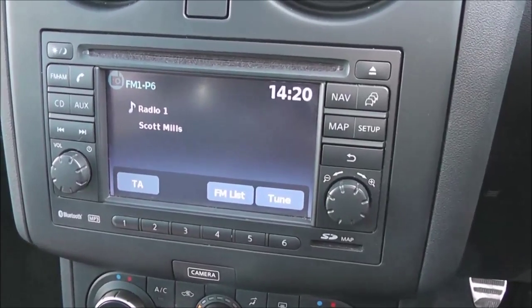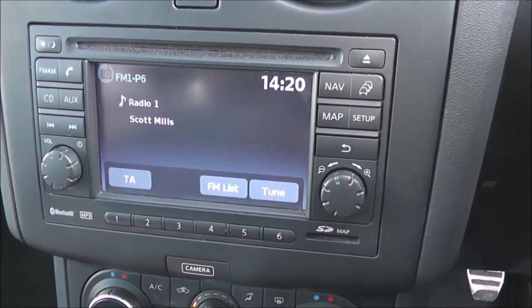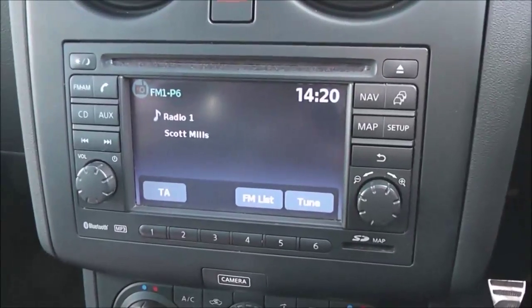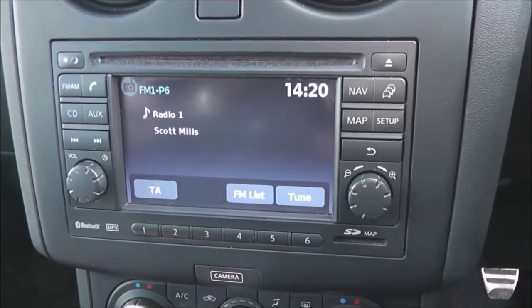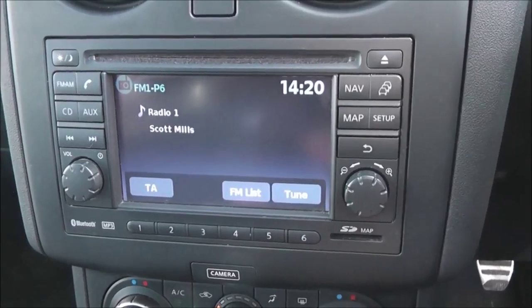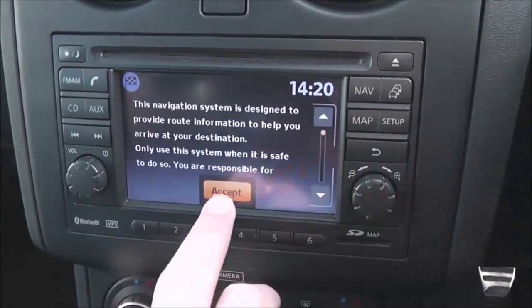This gives you an FM/AM tuner with a single CD player. It is Bluetooth enabled so you can connect compatible mobile phones and smartphones. It also has a touchscreen satellite navigation system run by an SD card, which will be in the slot at the time of purchase.